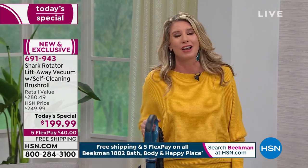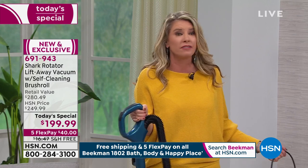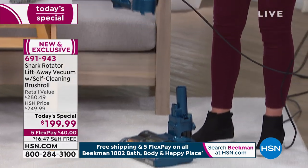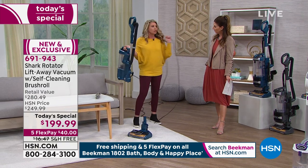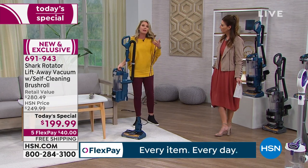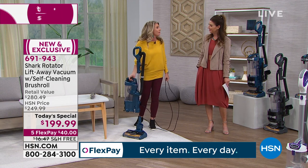Lift-away technology — we love uprights, but this is hard to lift up and down the stairs or take wherever you want to go. With the click of a button, now it's a lift-away. You leave the stand behind and you're free with 25 feet of cord to go up and down the stairs. The canister is just eight pounds. Lift-away is giving you your freedom to clean wherever you want to clean.